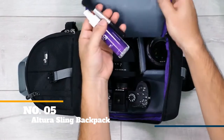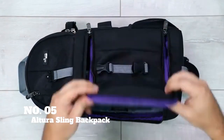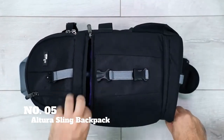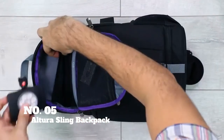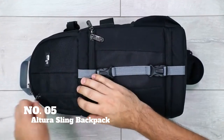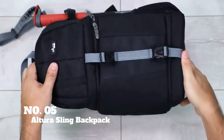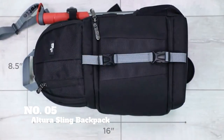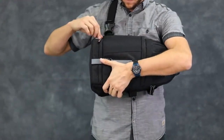Our final pick is the Altura Sling Backpack. If two-strapping isn't quite your style, Altura's Sling Bag is perfect for you. This lightweight bag sports a side-accessible interior pocket with padded, adjustable dividers, and enough room for a DSLR and extra lenses or accessories. The top storage compartment will fit extra lenses or a flash unit. Mesh interior pockets and a small exterior zip pocket keep your cables, batteries, and SD cards secure and organized.